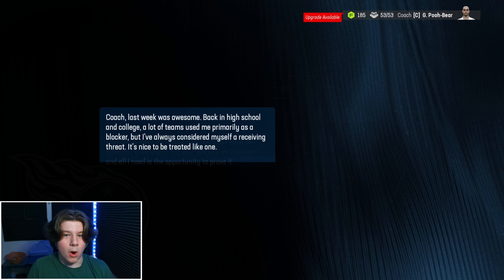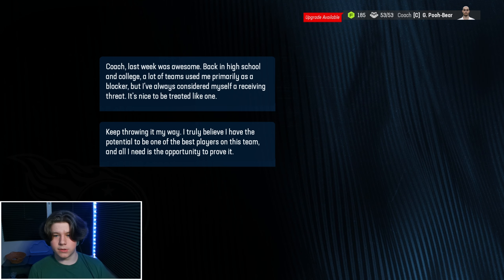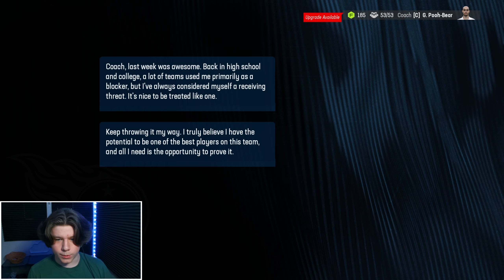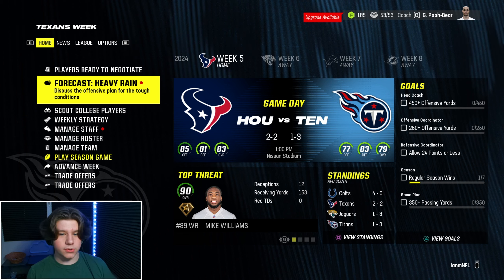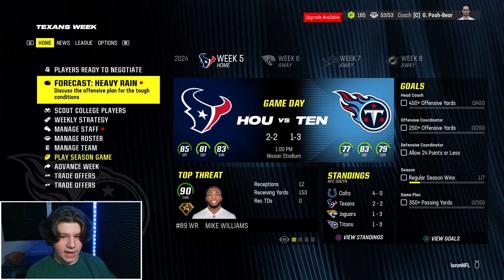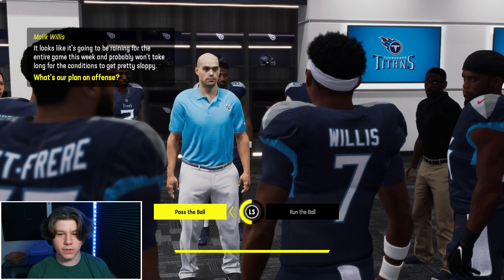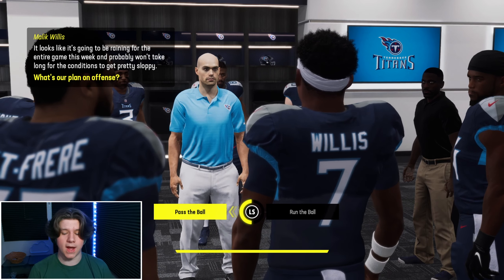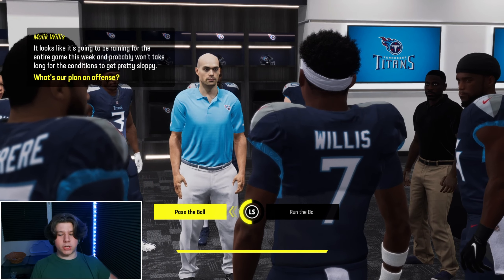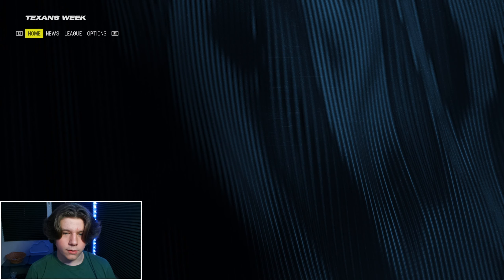Next thing is the breakout wide receiver challenge. The player talking to the coach is Chigakonkwo — he needs three receiving touchdowns or 150-plus receiving yards. He got close last week. It looks like it's going to be raining for the entire game this week, so conditions will get pretty sloppy. Our plan on offense is to run the ball pretty comfortably and try to get 150-plus rushing yards — that's probably not going to be too difficult for us.